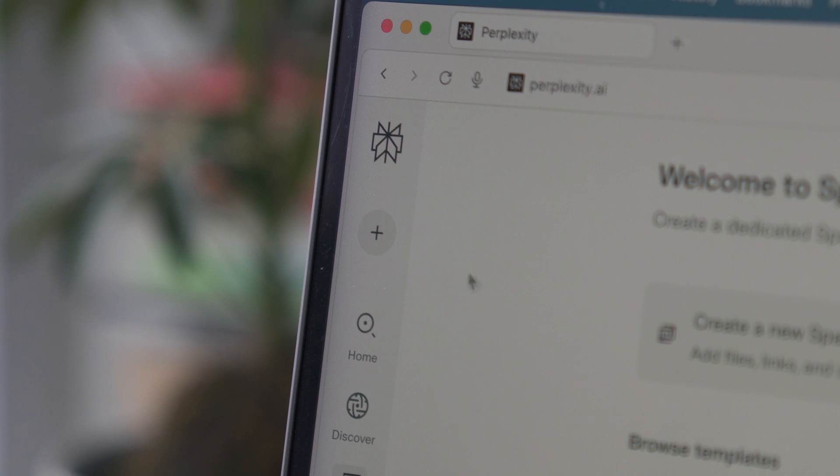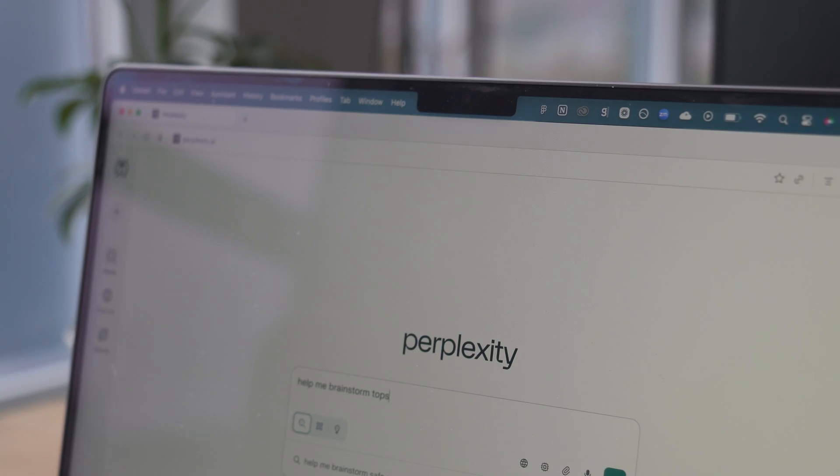It feels like there have been so many new AI browsers being released and everyone is talking about it. They come with a pretty big promise to save me a lot of time, to automate all of my work and to make me that much more productive. So this week I wanted to put them to the test to see if they're really worth using.